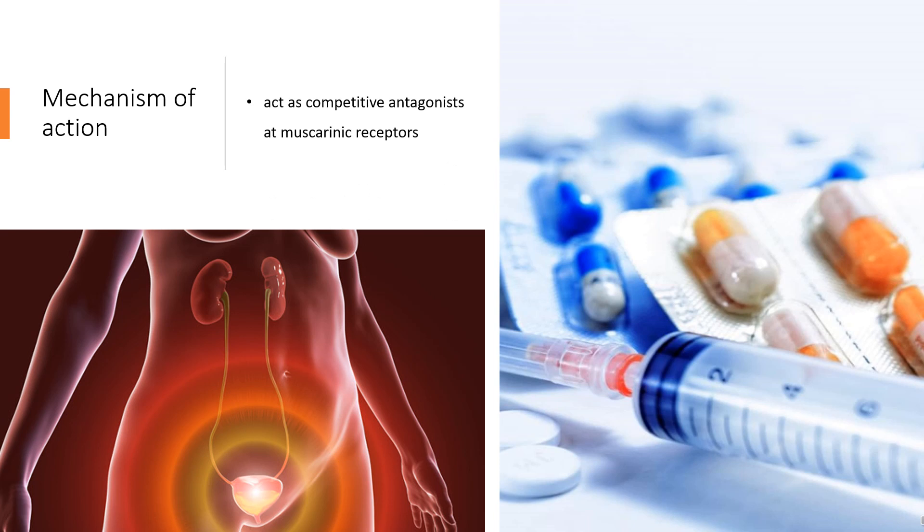Mechanism of Action: Both Tolterodine and its active metabolite, 5-hydroxymethyl tolterodine, act as competitive antagonists at muscarinic receptors. This antagonism results in inhibition of bladder contraction, decrease in detrusor pressure, and incomplete emptying of the bladder.